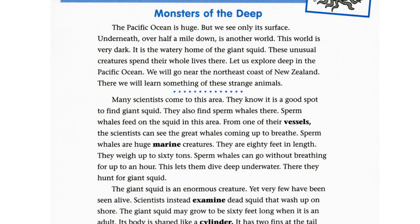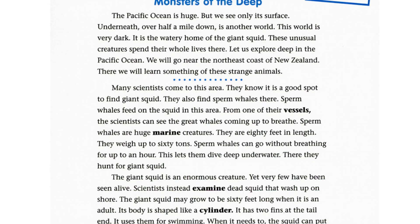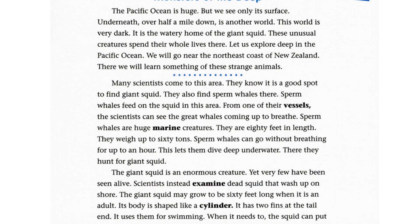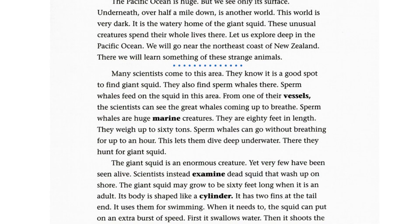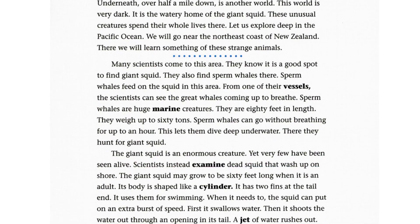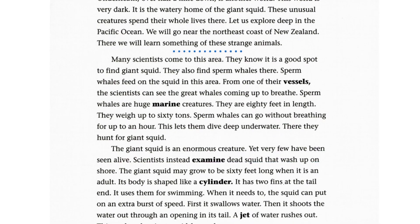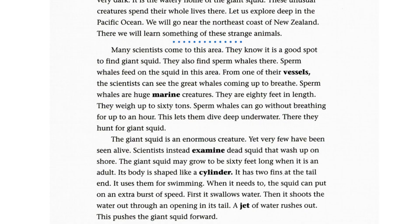We will go near the northeast coast of New Zealand. There we will learn something of these strange animals. Many scientists come to this area — they know it is a good spot to find giant squid. They also find sperm whales there. Sperm whales feed on the squid in this area. From one of their vessels, the scientists can see the great whales coming up to breathe.